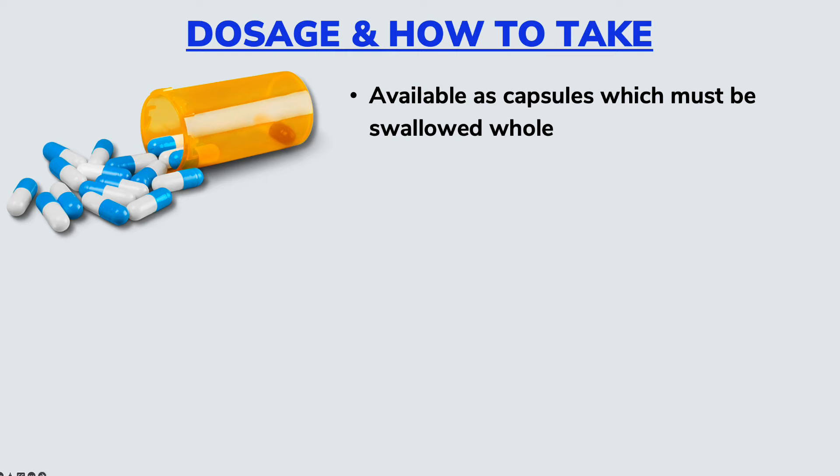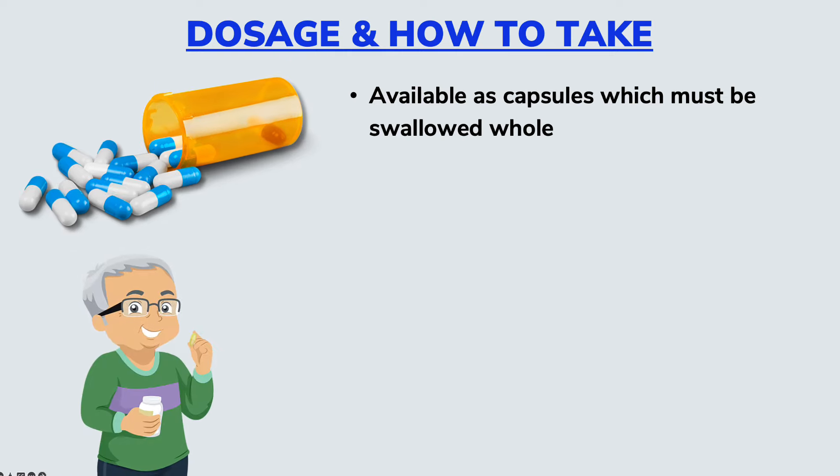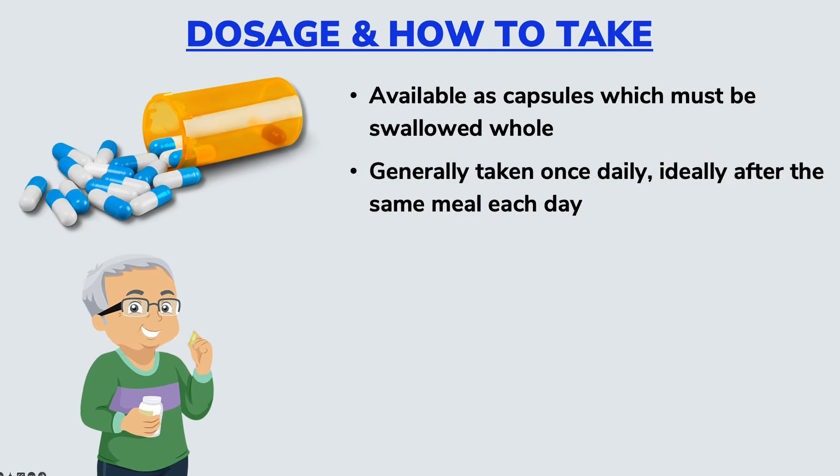Now, how to take Tamsulosin for best results? Well, Tamsulosin comes as a capsule which is to be taken by mouth. It's supposed to be swallowed whole — not to be chewed, crushed, or have the capsules opened. It is generally taken once a day, ideally 30 minutes after the same meal each day.